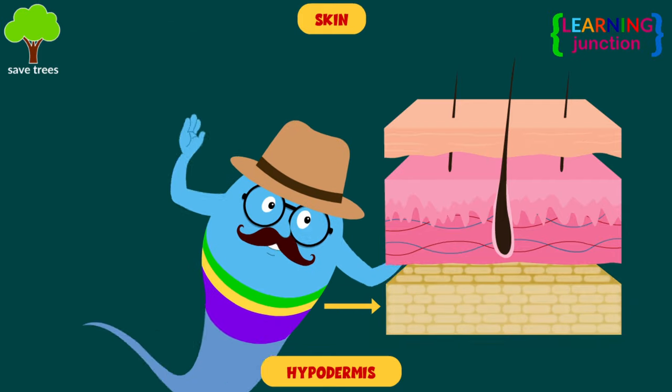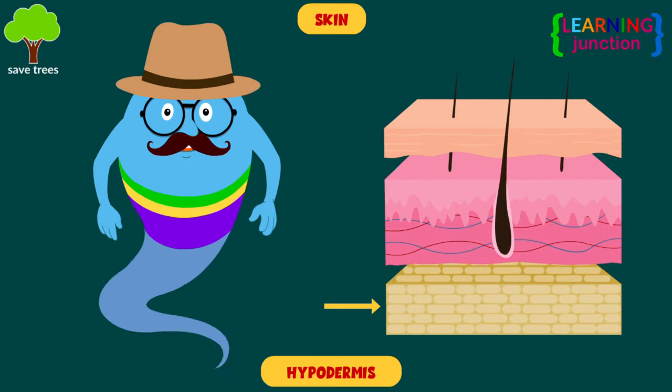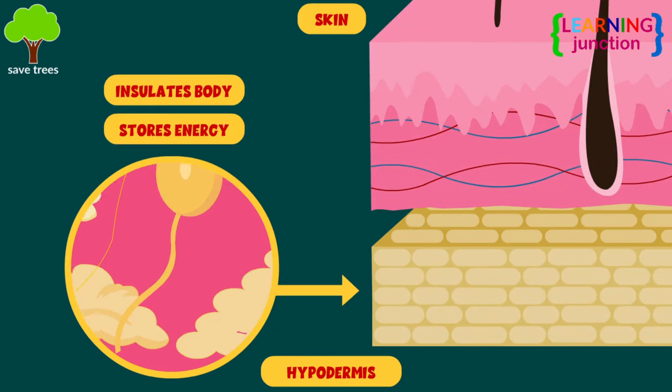Hypodermis — it is the bottom layer of your skin, which helps insulate your body and stores energy.